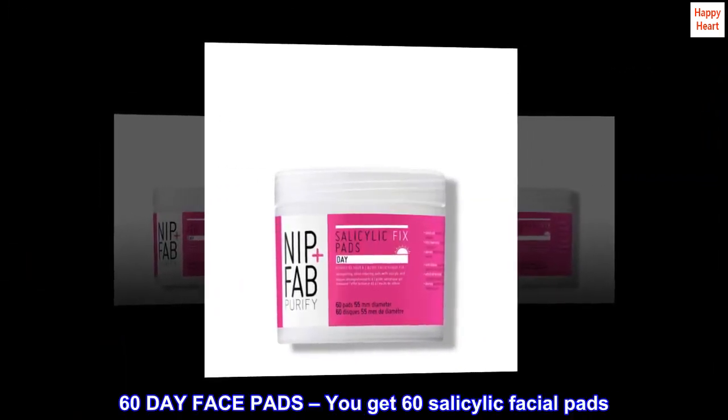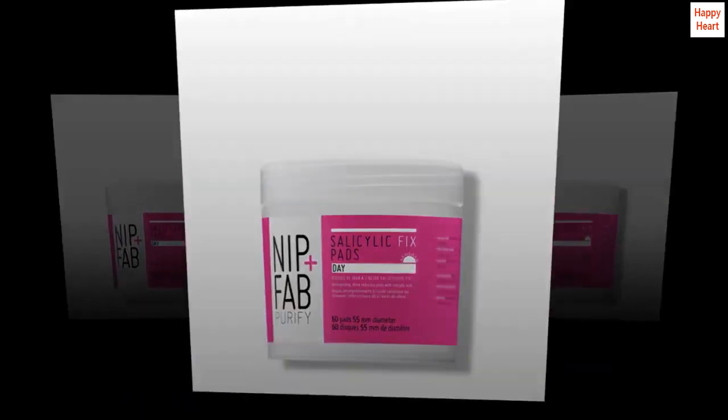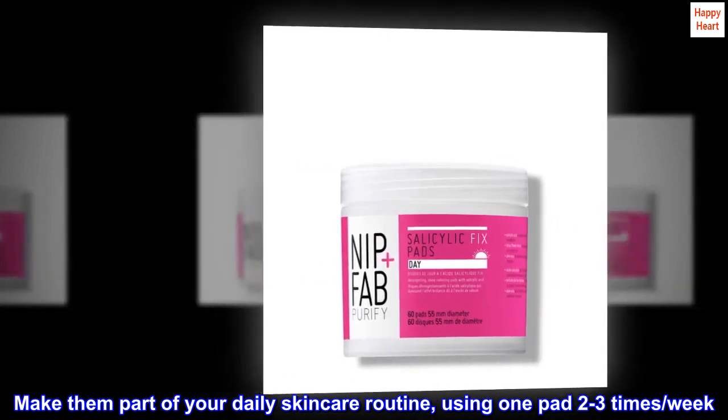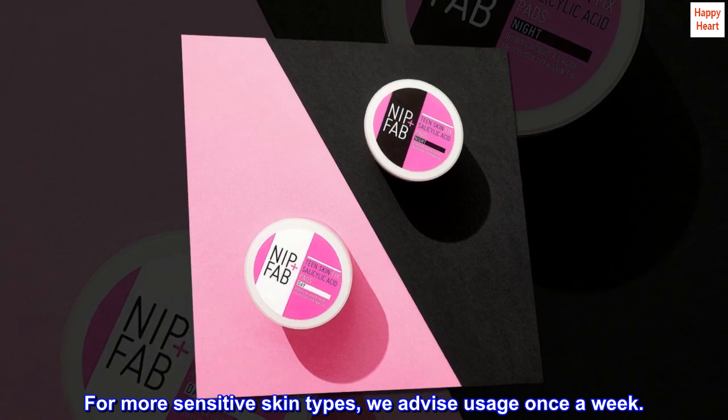60-day face pads — you get 60 salicylic facial pads. Make them part of your daily skincare routine, using one pad two to three times per week. For more sensitive skin types, we advise usage once a week.